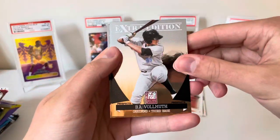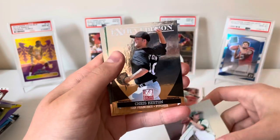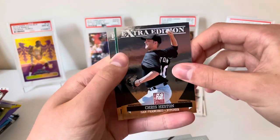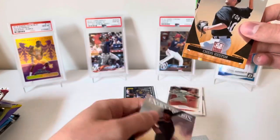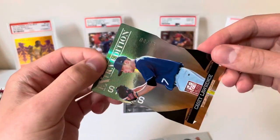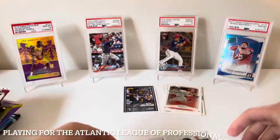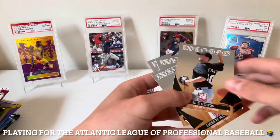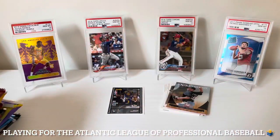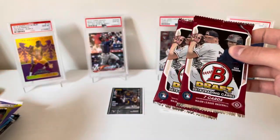Starting us off in the 2011 Donruss Elite Extra Edition: B.A. Volmuth prospect, Dylan Maples prospect, looks like we got a die-cut. From the back: Andrew McCutcheon. Our die-cut is going to be Casey Lawrence prospect, four out of 25. Not sure who that is, but nice to get a numbered hit. I'll put that to the side.